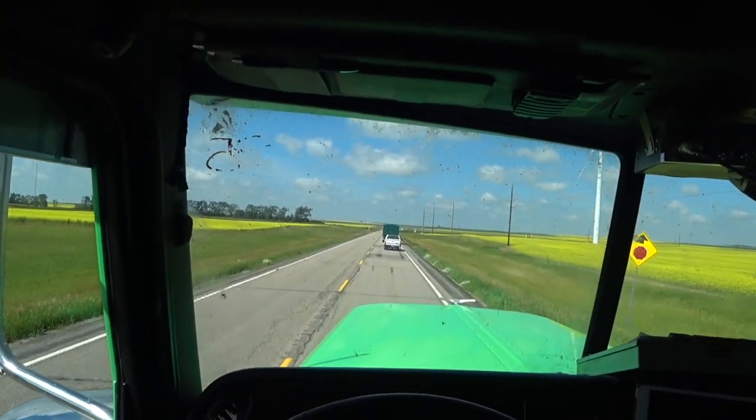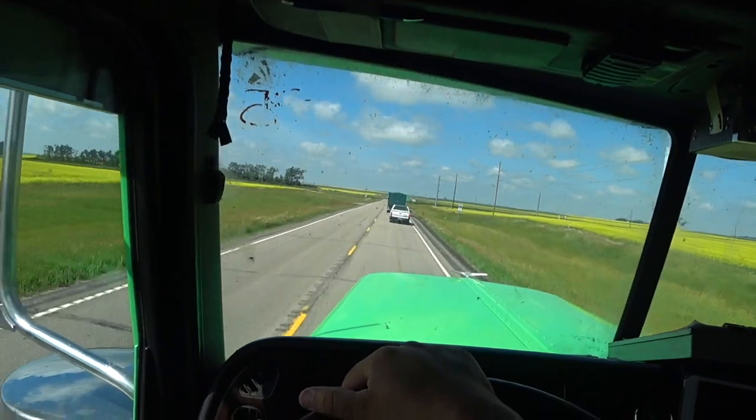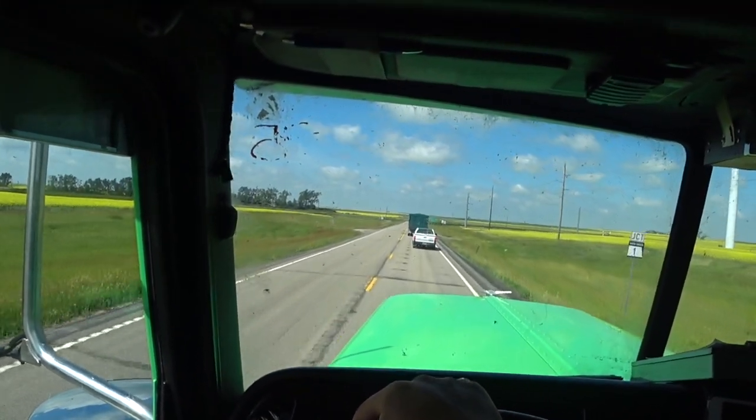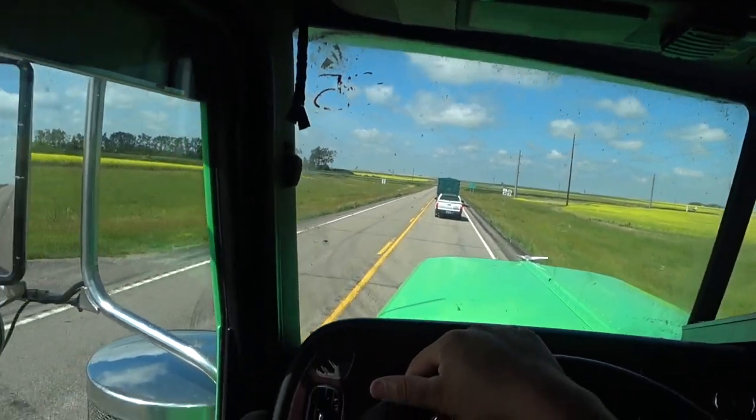It's hot today - it's 84, going up to like 96 this afternoon apparently. It's been very hot this summer up here in North Dakota.